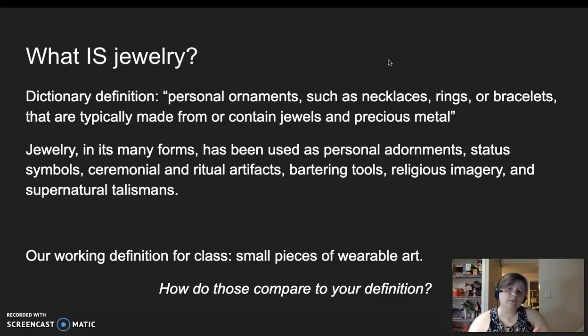Are they at all similar? Are they completely different? Why do you think that is?